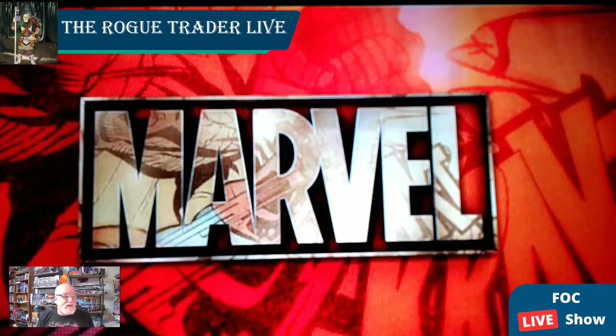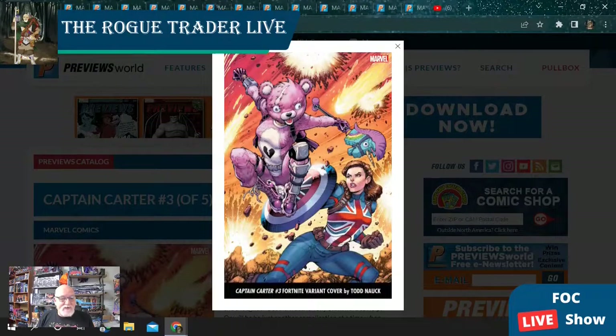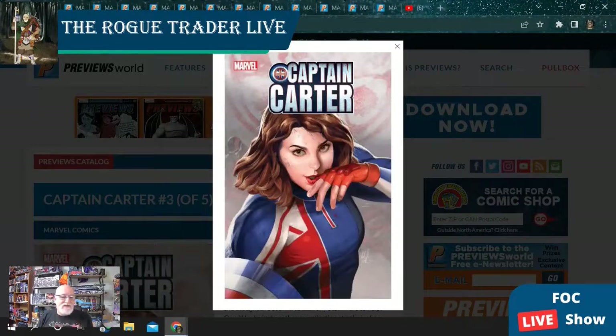Here are our comics with Final Order Cutoff next Monday, April 25th, 2022. We start with Captain Carter issue number three in this five-issue run. This book is going to have three different open order covers including this Fortnite variant. I expect to see a lot of those and it is only $3.99.